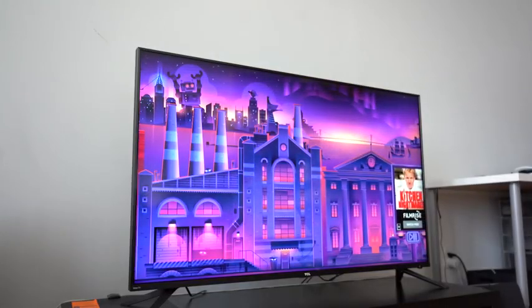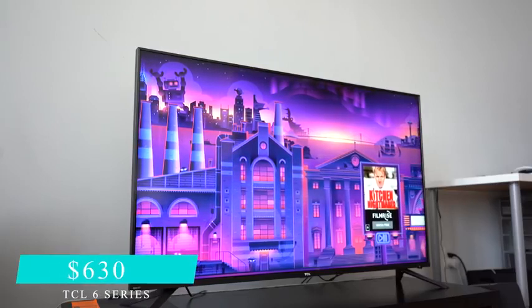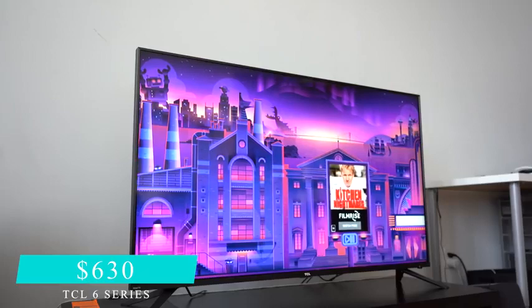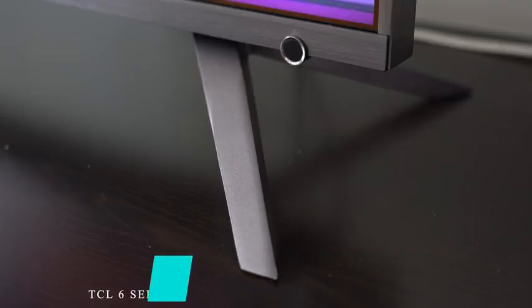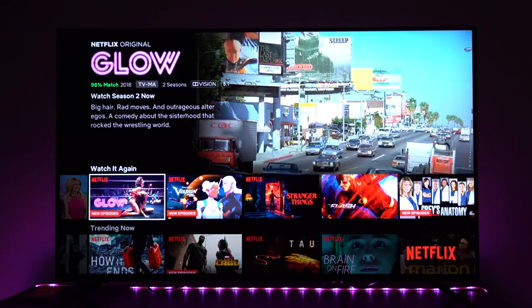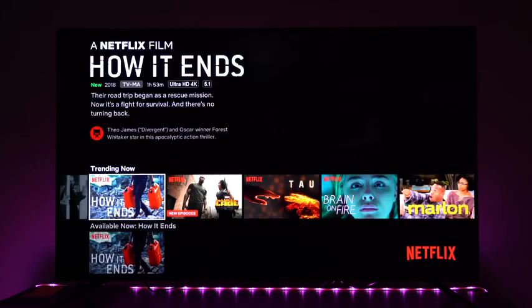If you've got a budget and want something more pocket-friendly, the TCL 6 Series does not disappoint. The 55-inch at $629 is an absolute steal in terms of television sets. It's got Roku power built in, HDR10 support, Dolby Atmos, and it handles games quite well. I think it's really solid.